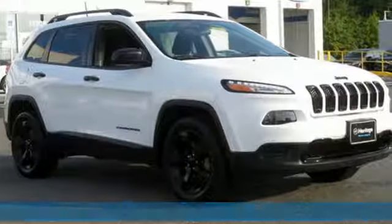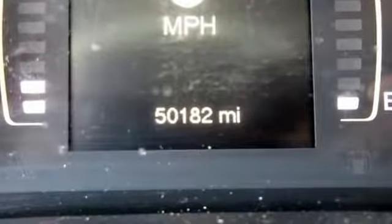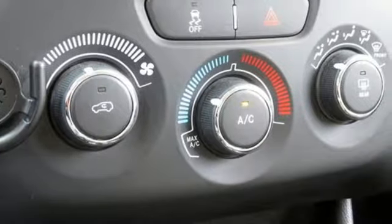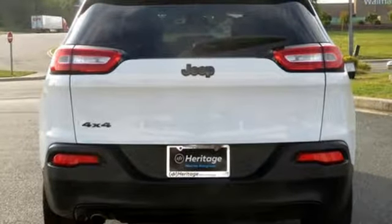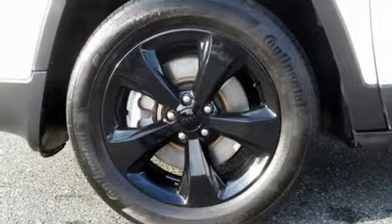Automatic transmission, manual tilting steering column, streaming audio, configurable instrument gauges, manual telescoping steering column, wireless phone connectivity, external memory control, active grille shutters, three 12-volt power outlets, and i4 engine.